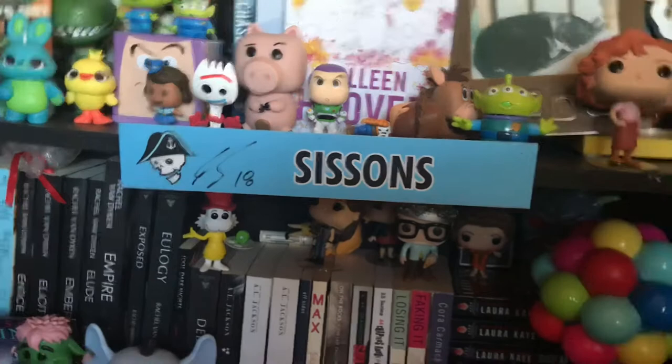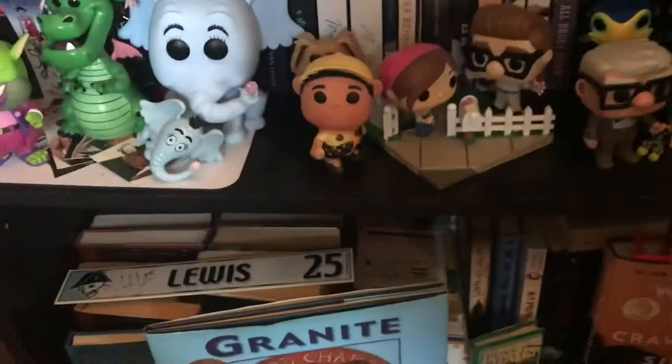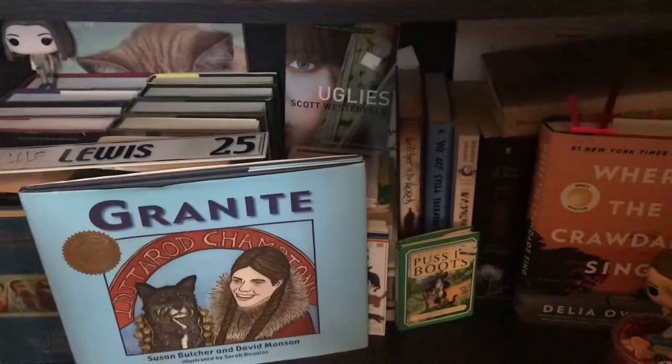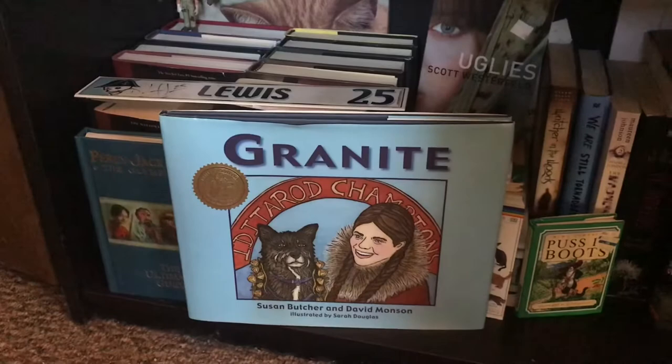This is a hockey player sign from the locker rooms. I have an AHL team near me and they have a garage sale at the end of each year — that's one of the things I got. Down here is just a mishmash of different books; it's actually pretty bare right now since I did an unhaul. This book is cool — it's signed. My parents went to Alaska and actually met one of the authors and were able to get it signed, so that was special.